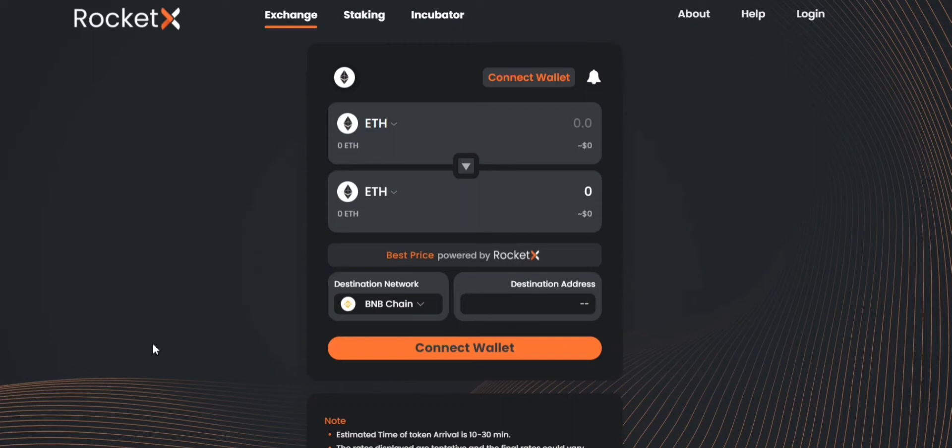In today's video I am going to show you how to bridge your crypto tokens between Ethereum and BNB chain networks using RocketX. Please make sure that you watch this video till the end.